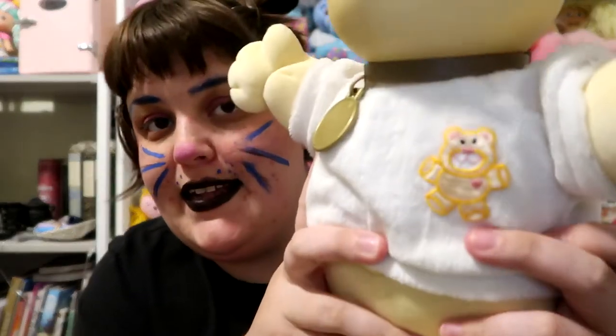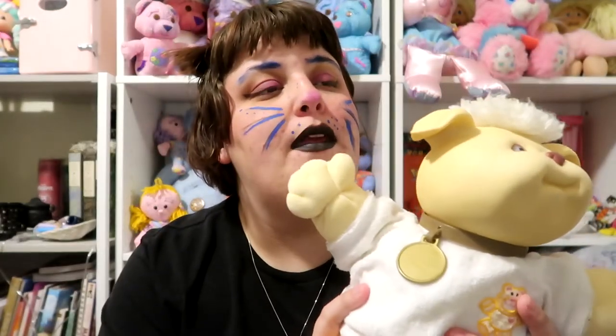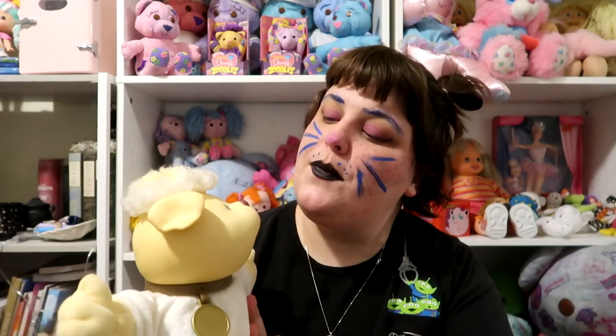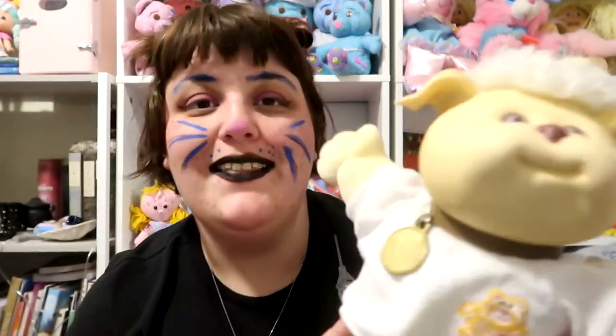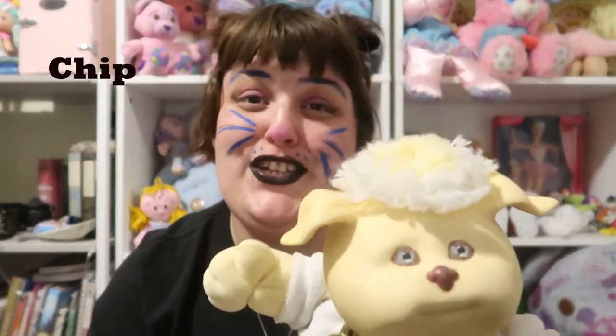Next we have this little doggie who is just solid white with the white shirt and the bear motif. He does have his collar but it doesn't have a name on it. I don't think cream is a good name for a dog. Let's name this one Chocolate Chip because his nose kind of looks like a chocolate chip — he reminds me of chocolate chip cookie dough ice cream. So we're going to name this guy Chip, short for Chocolate Chip.